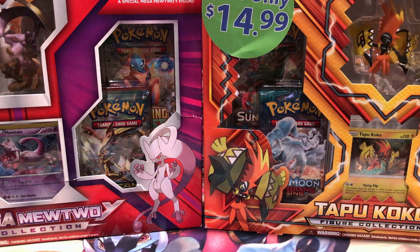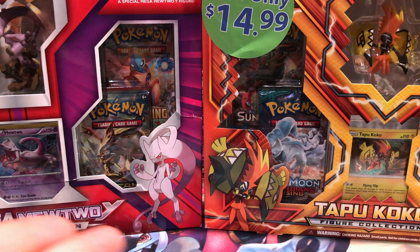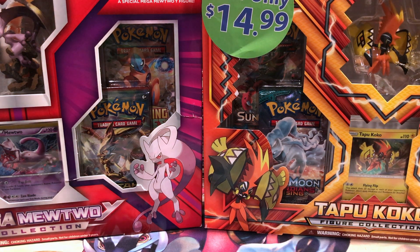This isn't a clearance sale, this is just a markdown of some boxes. I wanted a little bit of variety, so instead of grabbing a couple of the newer EXs that were marked down, I grabbed the Mewtwo Y collection and the Tapu Koko figure collection, because I didn't already open 14 of those.